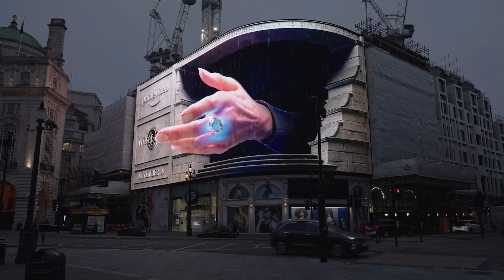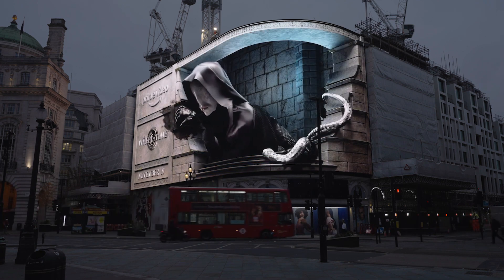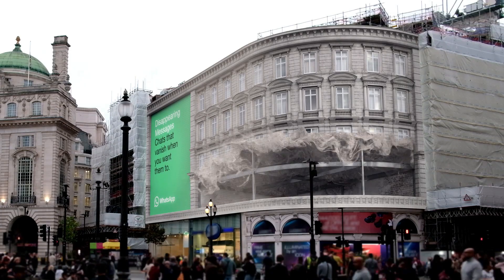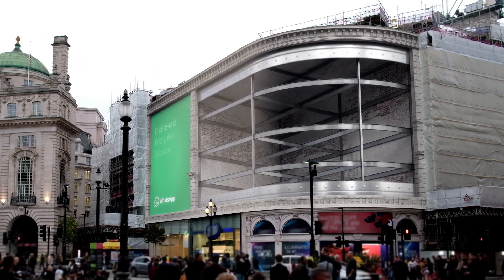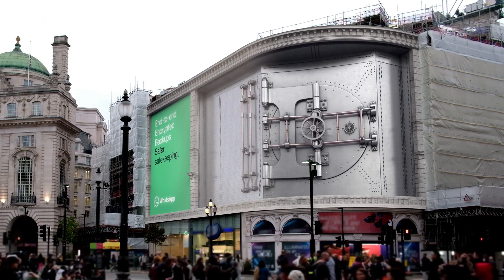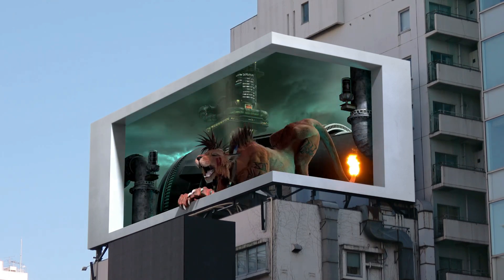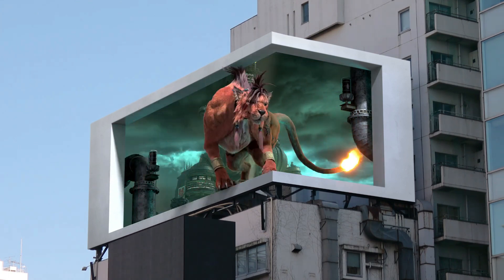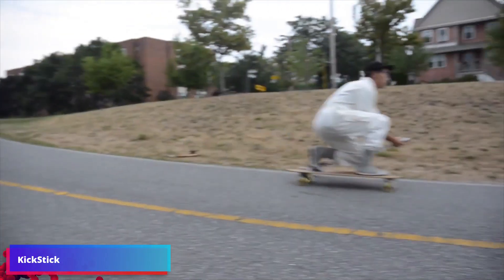The future of 3D billboards holds tremendous potential for transforming how brands engage with audiences. 3D billboard advertising is working towards blurring the line between real and virtual worlds. Additionally, integrating artificial intelligence will enable real-time data analysis and optimization, allowing brands to deliver relevant and highly tailored messages.